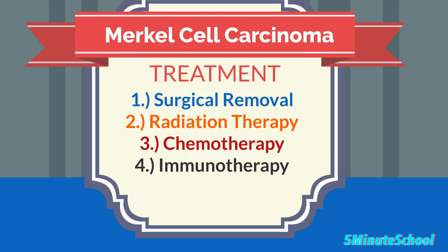Treatment for Merkel cell carcinoma often involves a combination of therapies, and the specific approach depends on the stage of the cancer. Surgery — the surgical removal of the tumor — is typically the primary treatment, and lymph node dissection may also be necessary. Radiation therapy using high-energy X-rays may be used to kill cancer cells. Chemotherapy may be recommended for advanced or metastatic cases. Immunotherapy with immune checkpoint inhibitors such as avelumab has shown promise by enhancing the immune system's ability to target cancer cells.